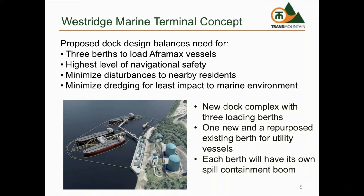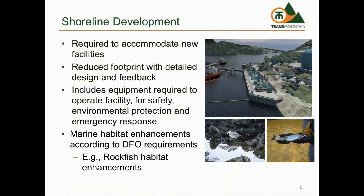The existing jet fuel tanks will remain at the facility and there are no current plans to remove these tanks. The expansion of Westridge also requires the extension of the foreshore further into the water to accommodate new equipment for operation of the facility.